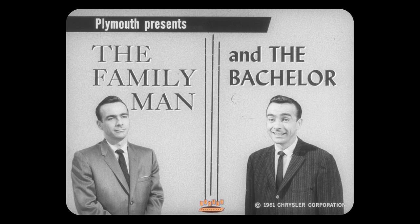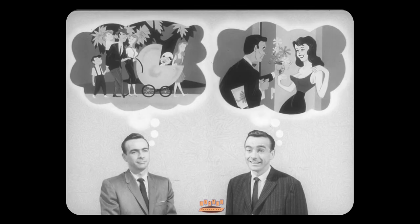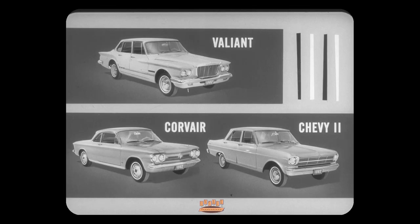What a man looks for in a compact car depends on whether he's a family man or a bachelor. There's one thing most men have in common though, and that's a built-in appreciation of the facts which make one car more valuable to them than another. So let's talk about these three leading compacts: Valiant, Corvair, and Chevy 2, and what they offer to a family man and to a bachelor.